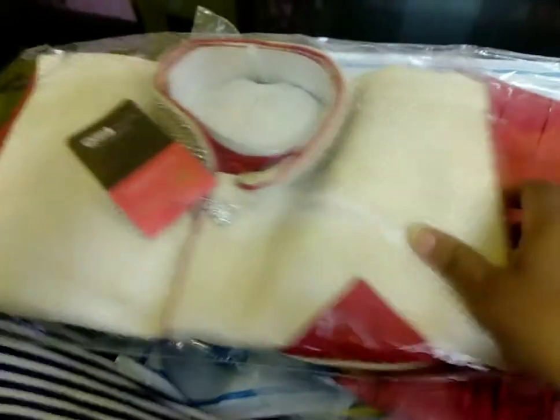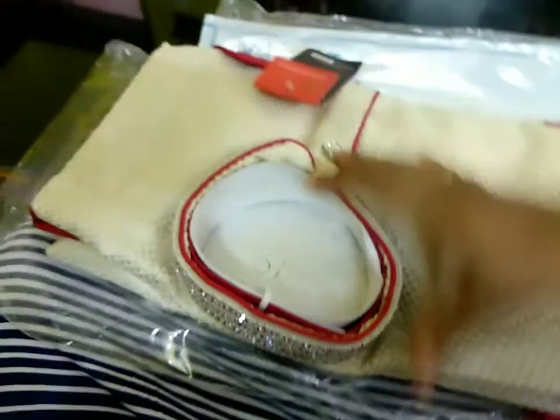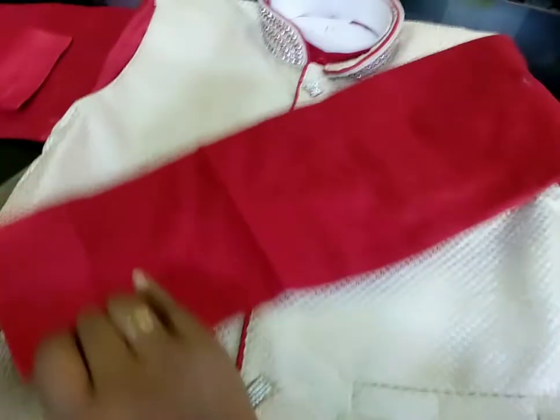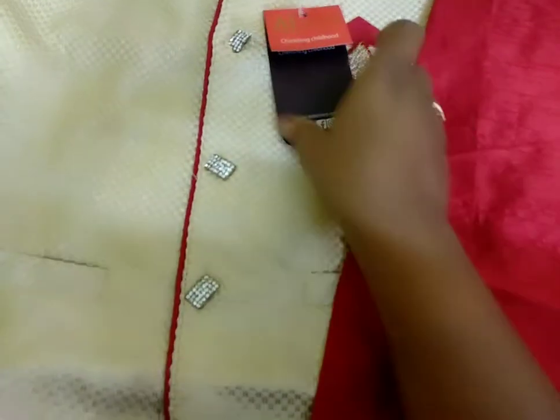This set has three pieces. This is the jacket — it can be detached, it is separate and not stitched to it. This is the kurti in red color. The top piece is the coat jacket and it has buttons. It's a really nice combination.